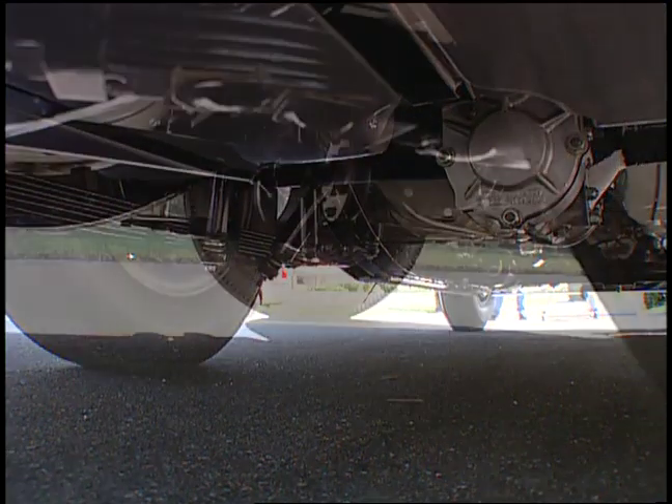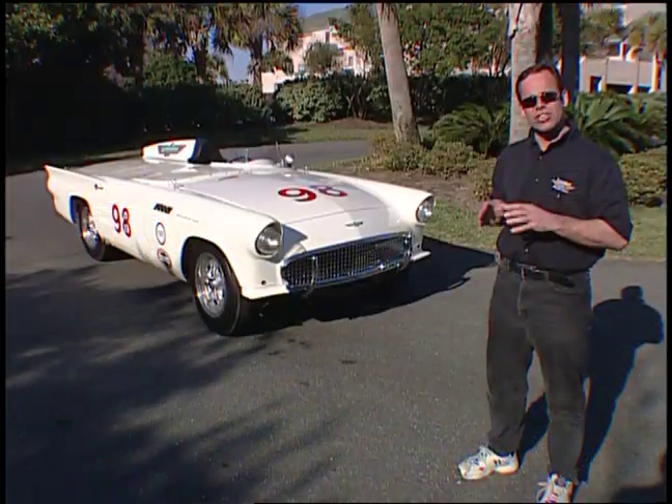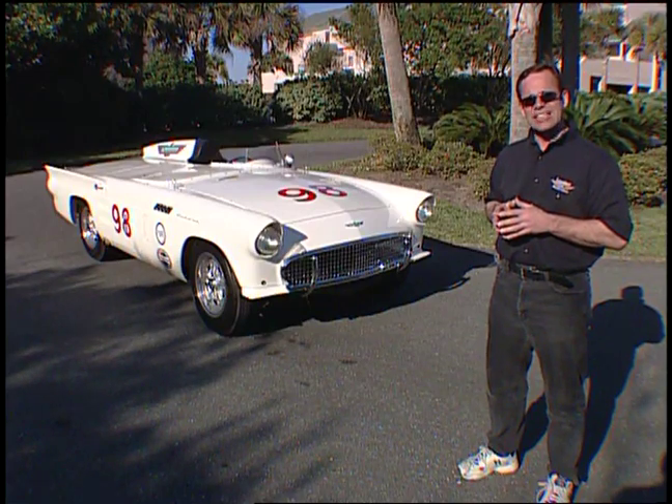He added a quick-change rear end. He added special rear leaf springs. He added four shocks in the back for performance and stability. He also changed the front geometry of the front end. This car drove so well and ran so good that I was really proud of it. Inside the car, he realized he had to gut everything.